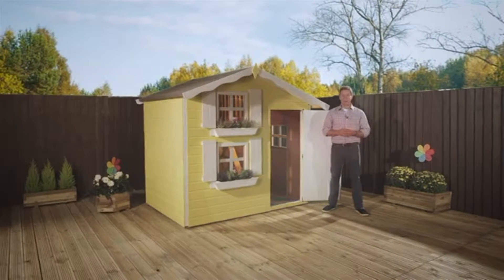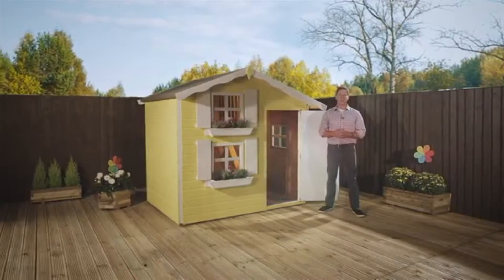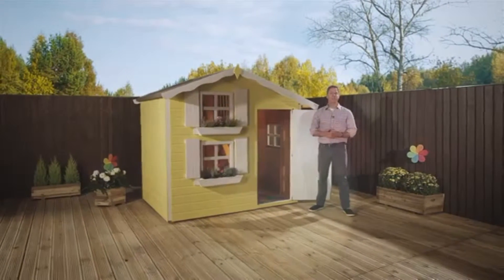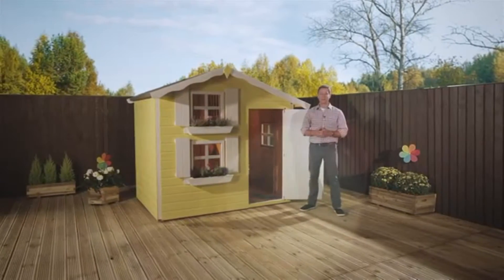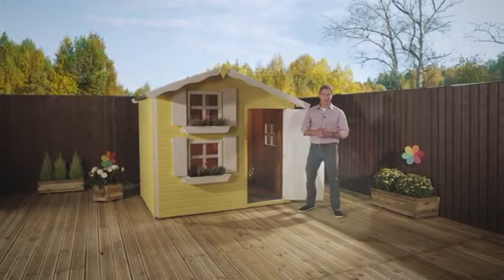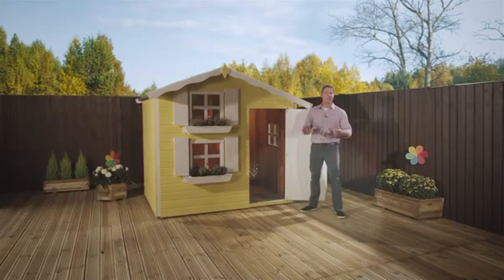The double-storey playhouse range is a real treat for children of all ages and for the family too. The extra space and height means there's plenty of space for your kids to enjoy it as they grow. The interior loft platform adds another option for adventurous playtime, and it's also a great place to store toys and other bits and pieces.